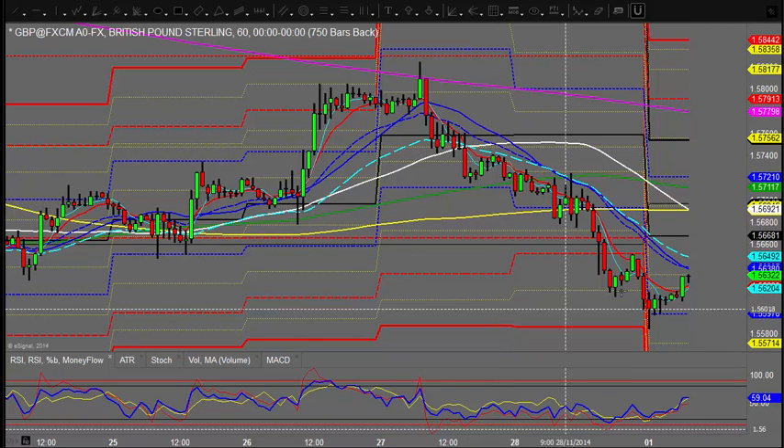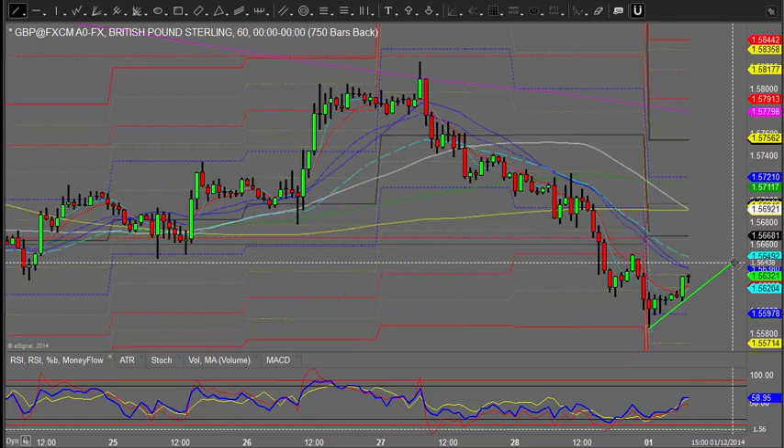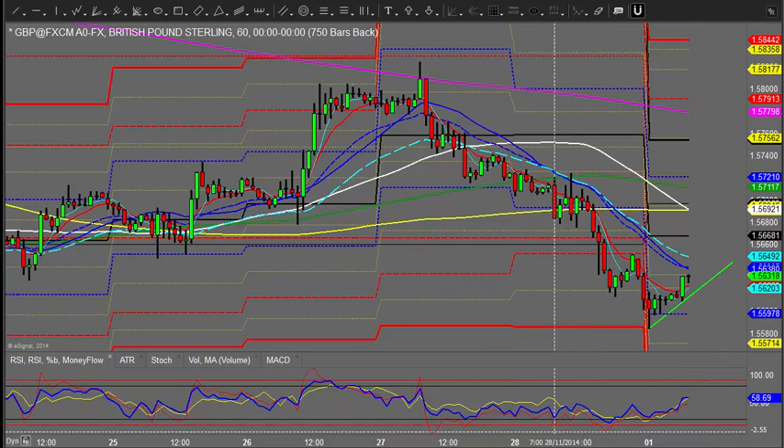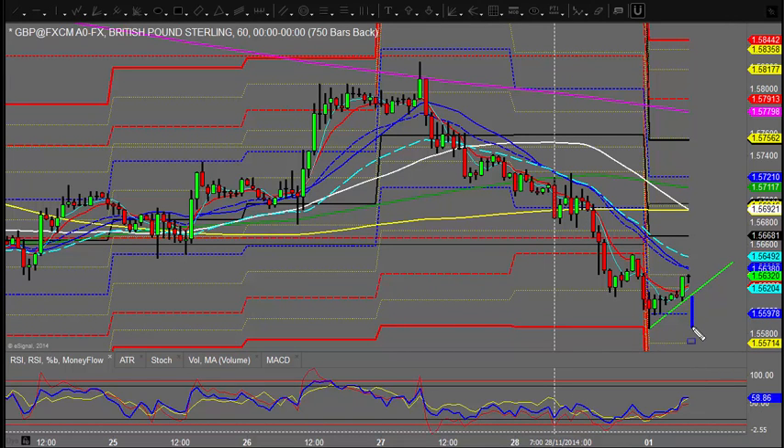Of course we've got some key resistance above us. Just in case it does start breaking down, a break of this lower trend would see it running back towards the lows. If it breaks this area — which we've hit about three times — there's a chance we could see further downside. I'm watching that quite closely. The line in the sand to the downside is here; to the upside, if we can get through the 1.2021-34 area, we're on for the daily pivot and maybe the weekly.